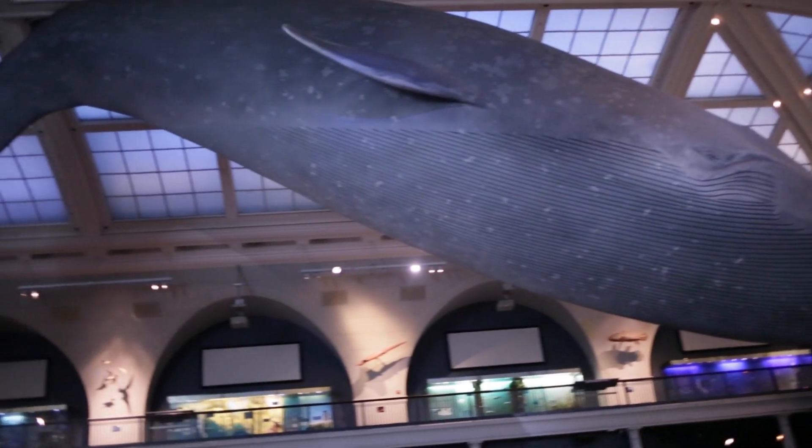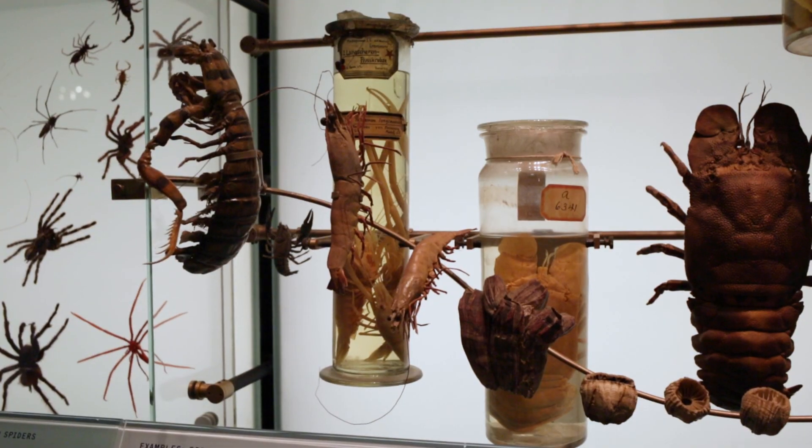We are in the Milstein Hall of Ocean Life. It's one of our iconic museum halls dedicated to showing people all the amazing life that's in the ocean, from the blue whale to the tiniest plankton.